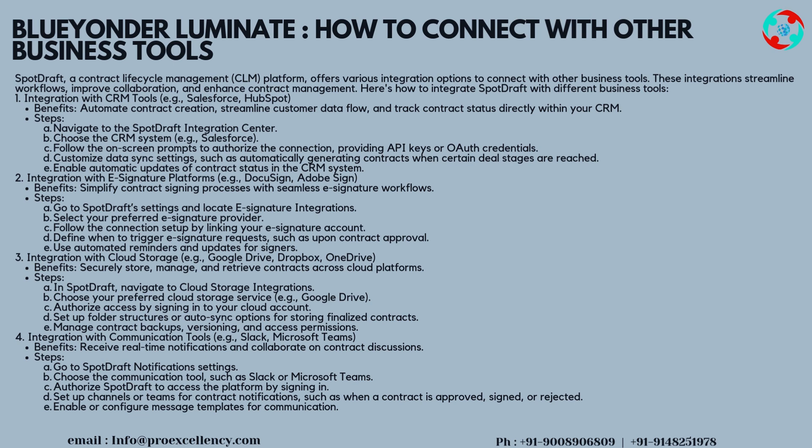Steps for CRM integration: navigate to the SpotDraft integration center, choose the CRM system (e.g., Salesforce), follow the on-screen prompts to authorize the connection by providing API keys or OAuth credentials, customize data sync settings — such as automatically generating contracts when certain deal stages are reached — and enable automatic updates of contract status in the CRM system.